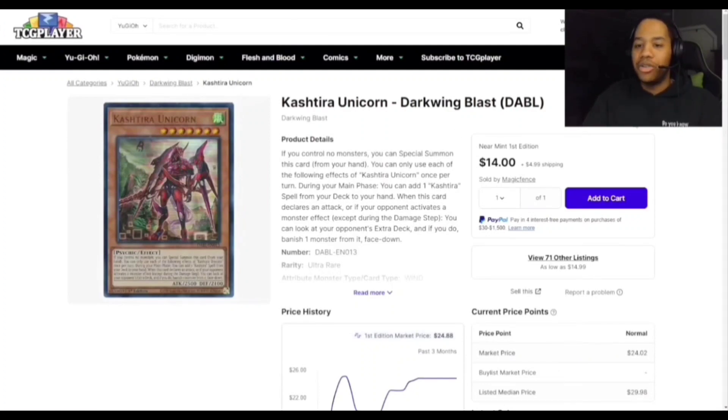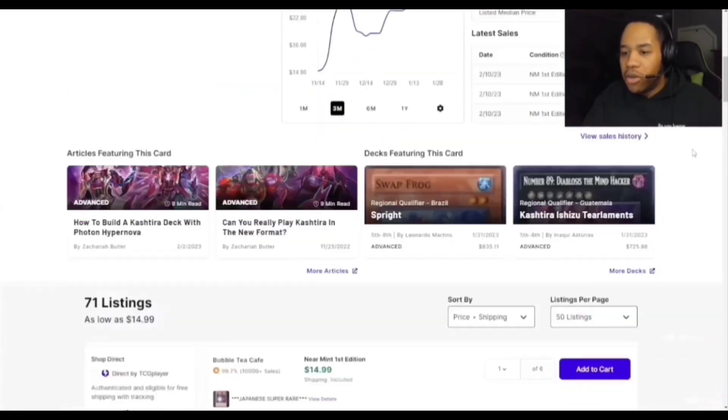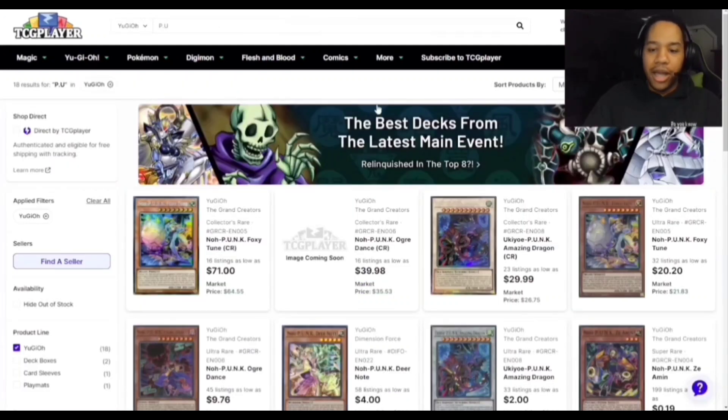Kashtira Unicorn — I'm surprised this is at $19. After Fenrir, this should probably be the next card you pick up if you're building the deck. Darkwing Blast was last year so a reprint might be a while off. In a few weeks this card might go up through the roof if you're not watching carefully.